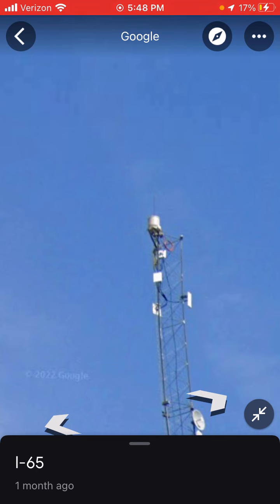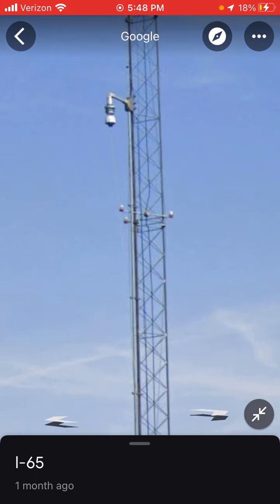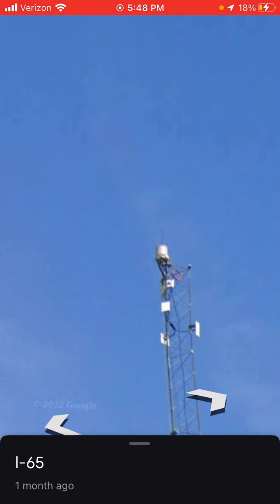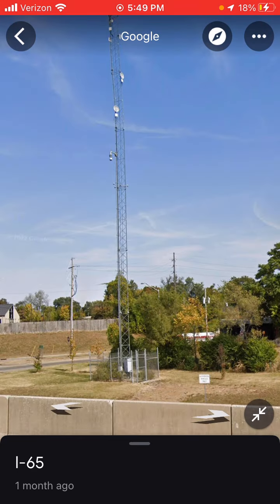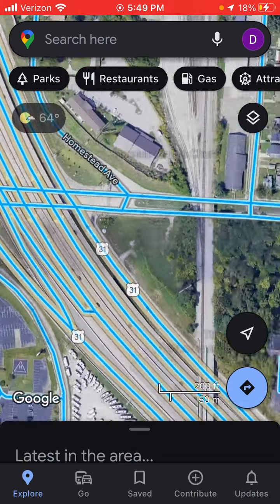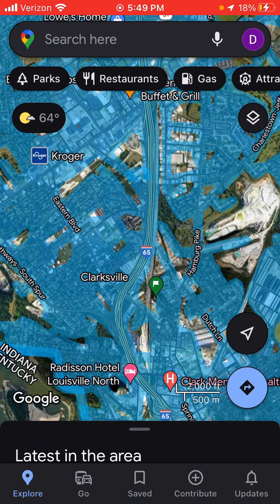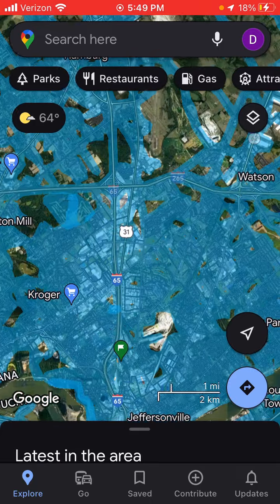I absolutely don't know what LED this is whatsoever. It looks like a strobe. You can tell it's a white and red LED because there are markers there. This is the original beacon to the tower. I don't even get why this has a beacon — is there even an airport nearby? I don't see one.